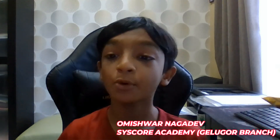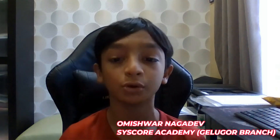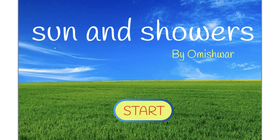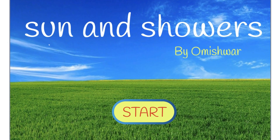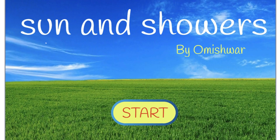Hello everyone, I'm Omishra Nagadi from Cisco Gulagor and I'm 10. I'm thrilled to introduce you to Sun & Showers, the game that I've created to make agriculture fun and educational for kids.